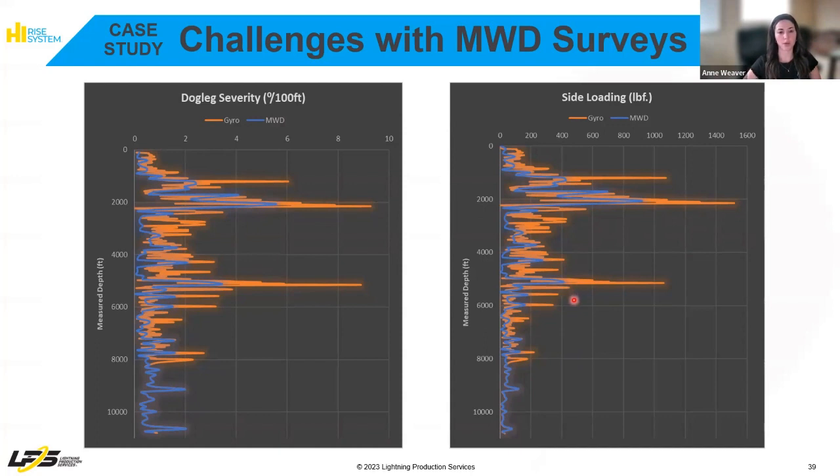We ended up running beefier rods — 1-inch and 1-inch — due to the multitude of deviations. They also had to run a long stroke unit due to seat nipple depth, production, and the deviation. This well has actually been running for close to a year now with no failures.